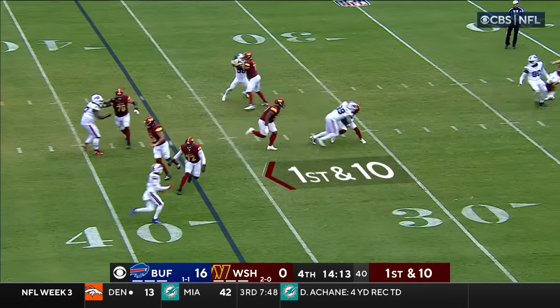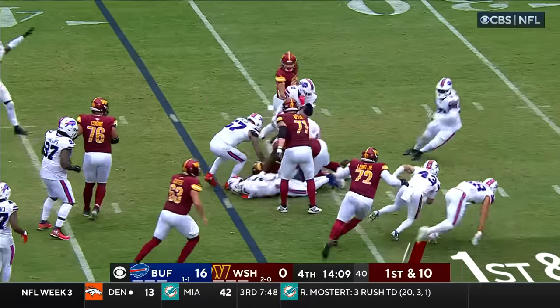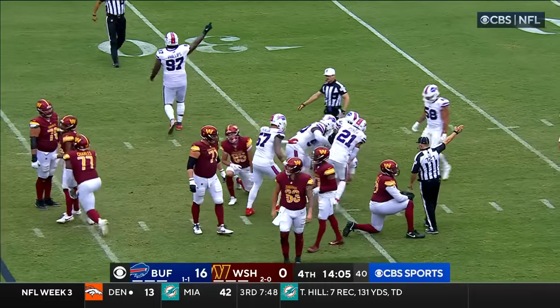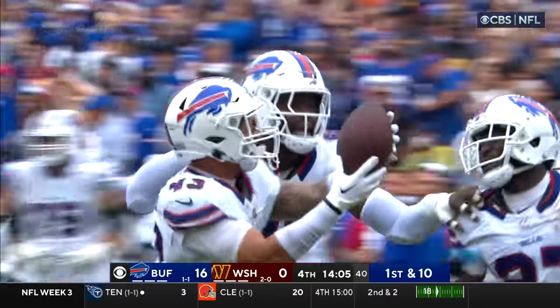First down and ten. The screen to Gibson — makes a great catch and slips one, still on his feet, and the ball comes out. Terrell Bernard is right there, Bernard and Johnson, and it is Bernard who comes away with it.